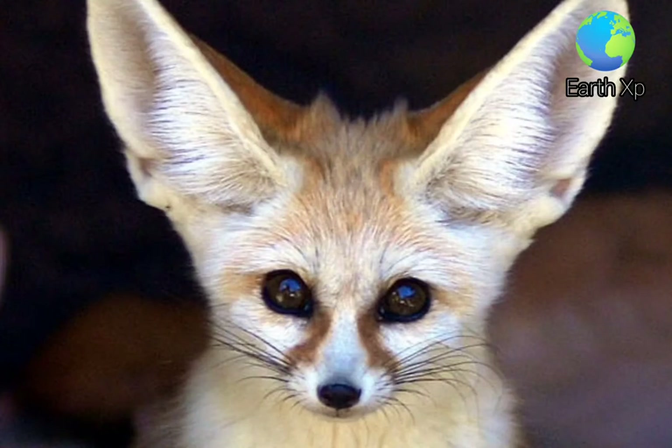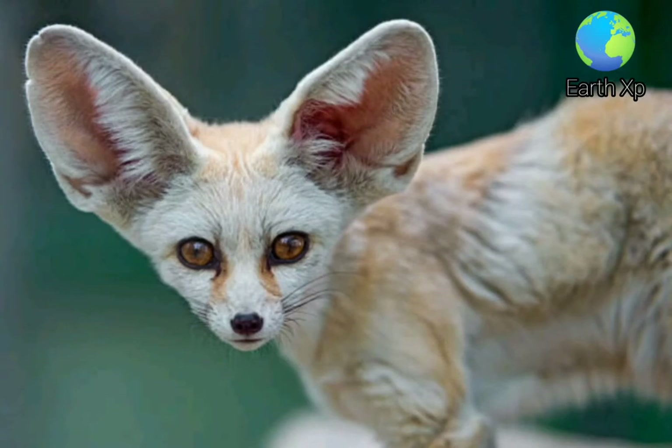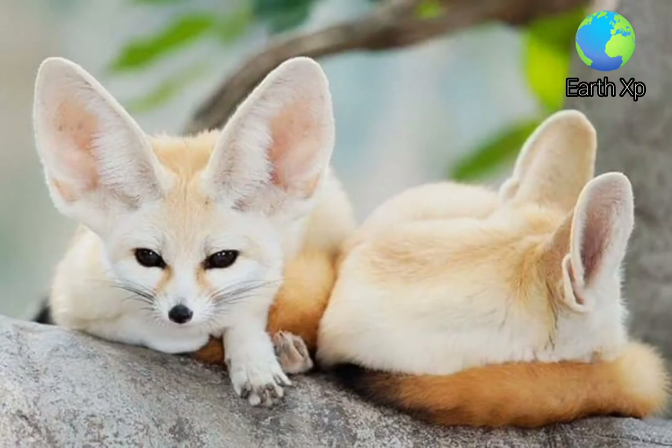Its most distinctive feature is its unusually large ears, which serve to dissipate heat. The Fennec is the smallest canid species. Its coat, ears, and kidney functions have adapted to the desert environment with high temperatures and little water.